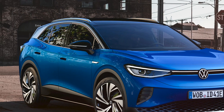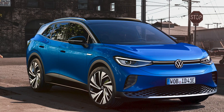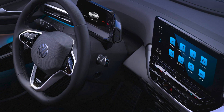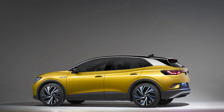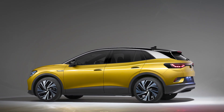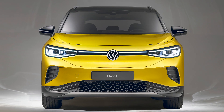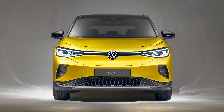The ID.4 unsurprisingly shares a lot of the same design cues as the ID.3. It's minimalist in appearance with very few buttons. Instead, a touchscreen interface dominates the center console, while the driver is also presented with a digital cockpit display. VW says the ID.4 will have the spacious feel of a much larger SUV thanks to the long wheelbase, even though it's technically a compact SUV similar in size to the Kia e-Niro. On the exterior you can certainly see the similarities with the ID.3, particularly from the front.